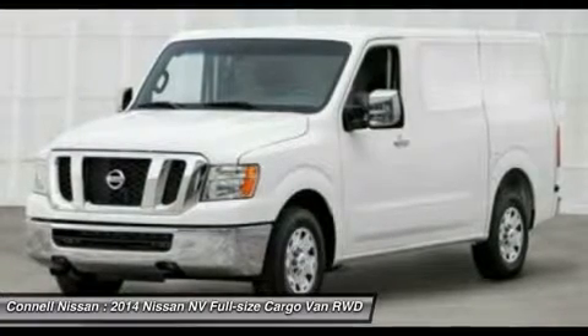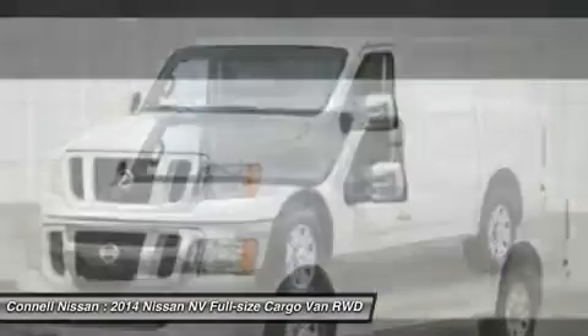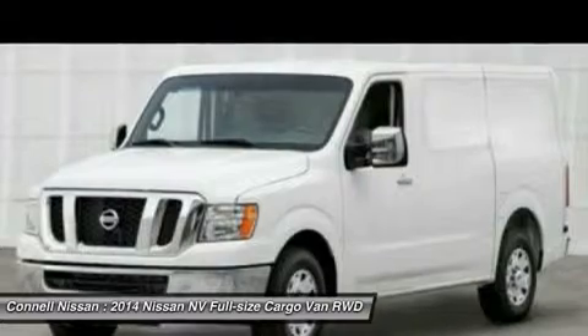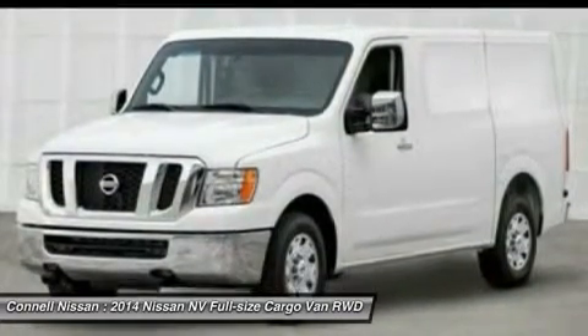Splash Guards Set of 4. Not available. Note: for third-party subscriptions or services, please contact the dealer for more information. Rentals starting at $18–$19.99 per day — ask for details.